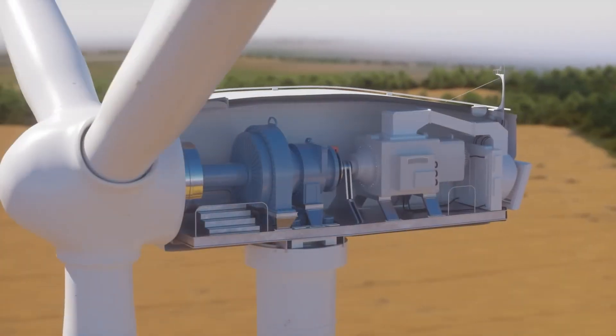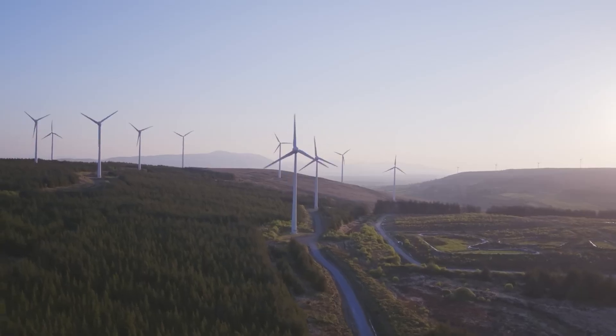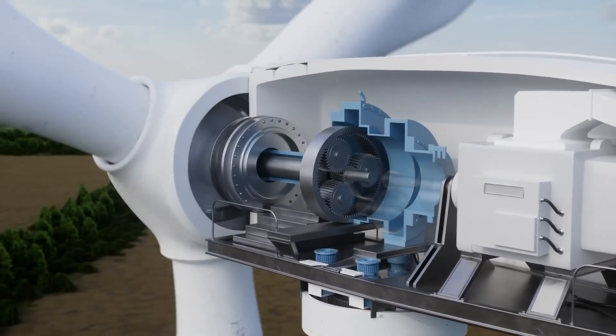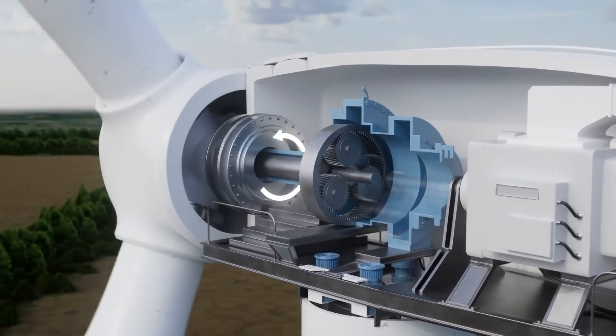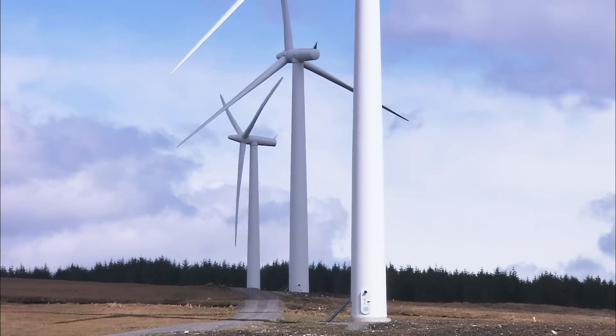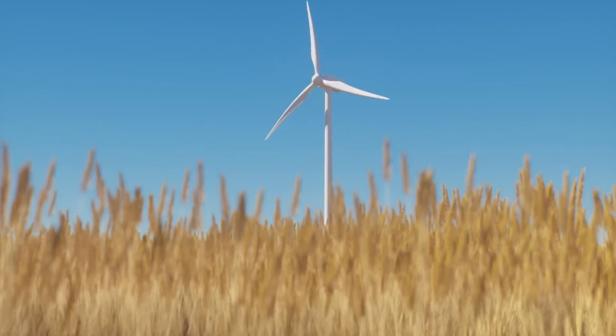Today's wind turbines are more advanced than ever, equipped with smart sensors and AI systems that boost performance and efficiency while operating more quietly. As technology evolves and costs continue to fall, wind energy is becoming a vital part of the solution to climate change — lighting up homes, driving industries, and paving the way for a greener, more sustainable future.